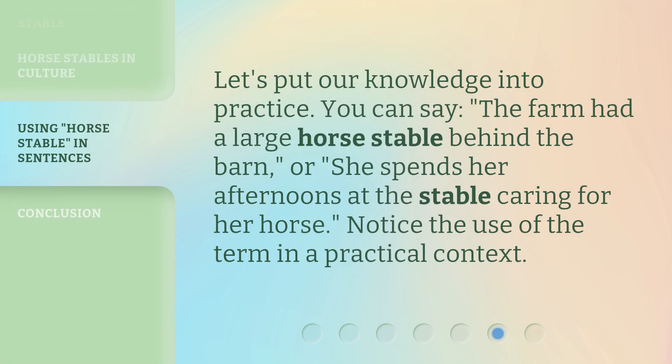Let's put our knowledge into practice. You can say, 'The farm had a large horse stable behind the barn,' or, 'She spends her afternoons at the stable caring for her horse.' Notice the use of the term in a practical context.